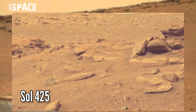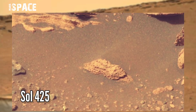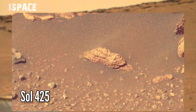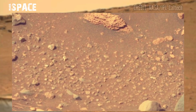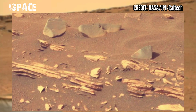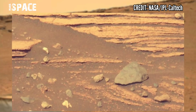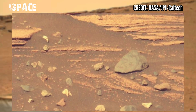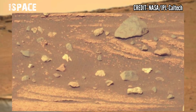NASA's Mars Perseverance rover acquired these images at the surface of the Red Planet, photos captured on Sol 425 of its mission using the right mast cam. Since all of the rock samples collected so far are igneous, they don't quite boast the same potential for astrobiological discovery, but they are still useful.